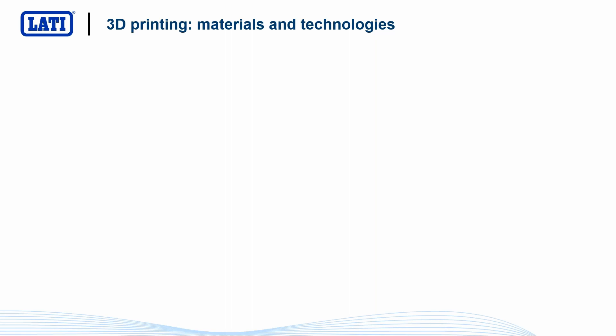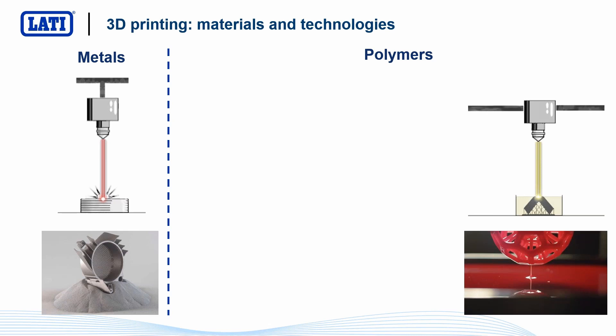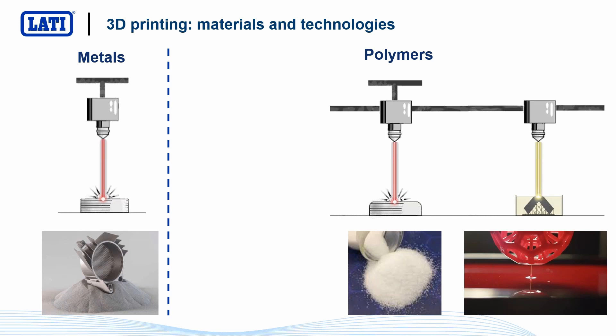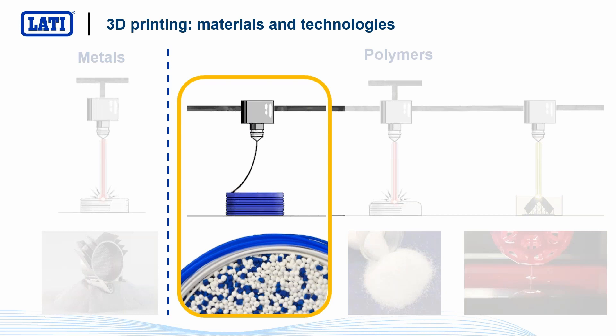Today for 3D printing it's possible to use a large number of different materials — from metals to polymers, but also concrete and glass, very exotic materials. When we speak about polymers specific for 3D printing, we have to distinguish between materials that start from resin (liquid polymer), materials that start from powder with a very controlled shape, and finally the most common: 3D printing that starts from filament or pellets. Today we'll concentrate on this last kind of technology.